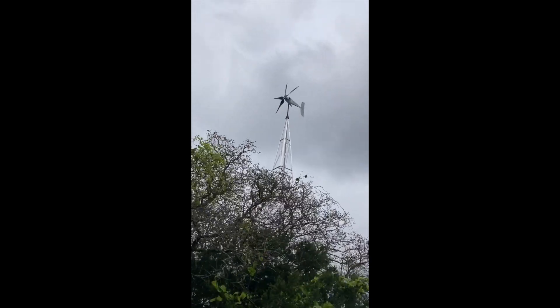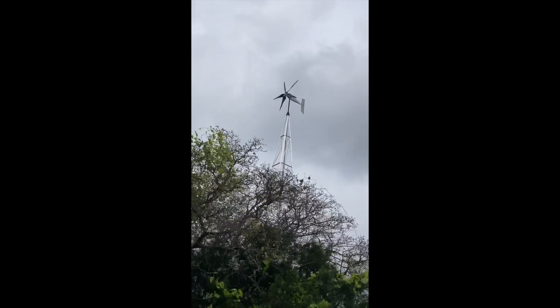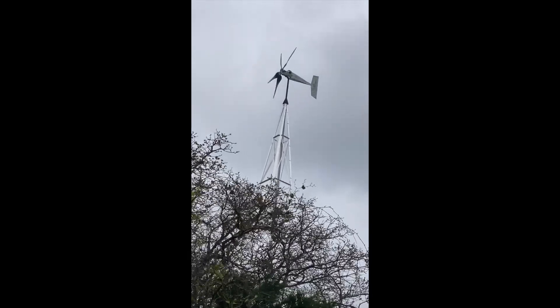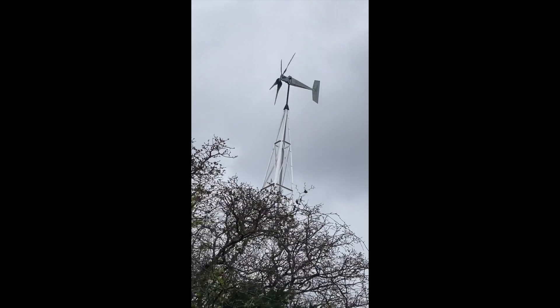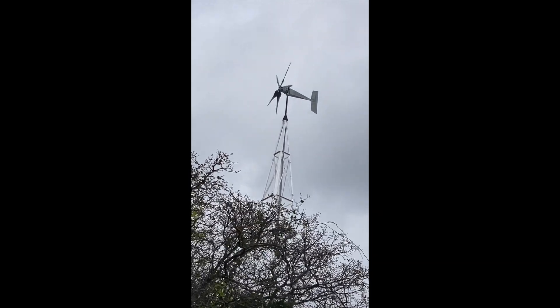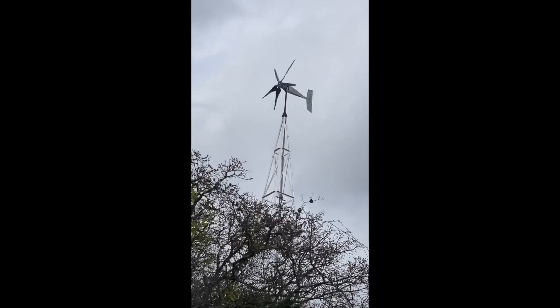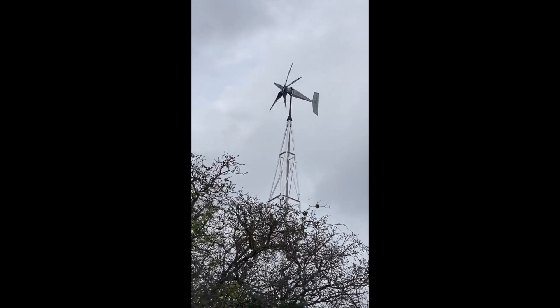This is a very fast-turning wind turbine, and the camera is not able to record the speed — however, the MPPT shows all the data. I was trying to record the sound of how fast the Raptor 5 turned, but the tower makes a lot of noise, so I'm not sure if you guys can hear.